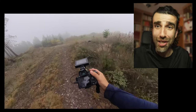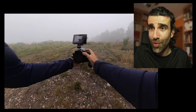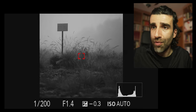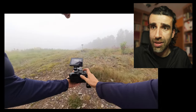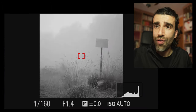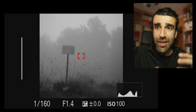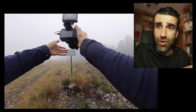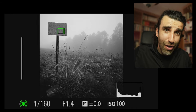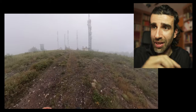I'm a sucker for signs, especially blank ones with no letters or symbols, because you can use your imagination to guess what they used to say. I started here with the 85mm f1.4 and then switched to the wide angle 20mm. The images look very different with those two lenses. A longer focal length makes the background more important, almost on par with the subject — it looks bigger. The wide angle makes the subject the clear main point of the frame, shows more background for context, but it's clear which is the main character and what is the supporting cast.